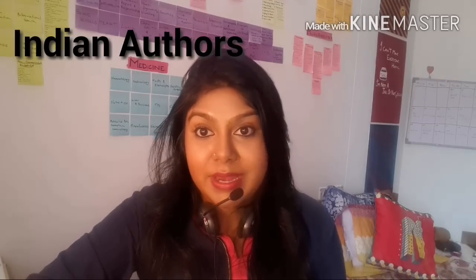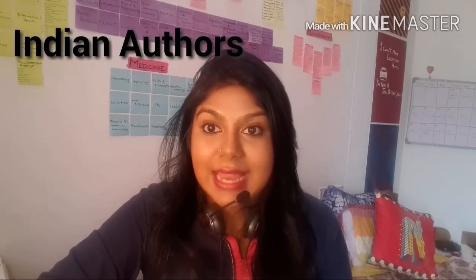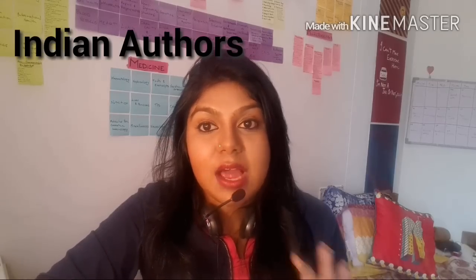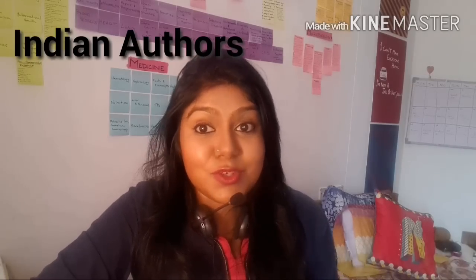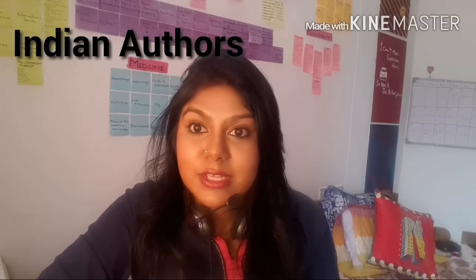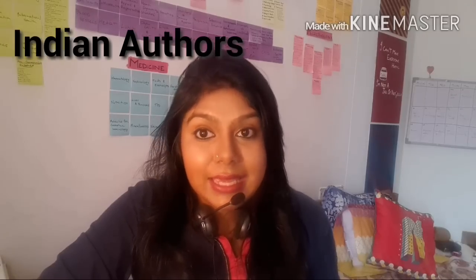Now let's talk about Indian authors of medical physiology textbooks. Most students who study in Indian medical colleges prefer to use an Indian text because it's simple and written in easy-to-grasp language. The concepts are explained thoroughly using simple illustrations, flowcharts, and tables, and they're not just easy to understand but also easy to reproduce in the exam — because in Indian medical schools the examination pattern is more of an essay-type format where you have to write long essay-type answers.